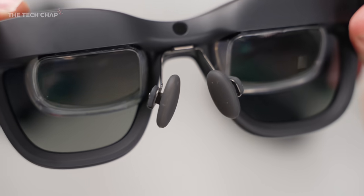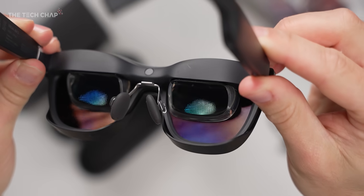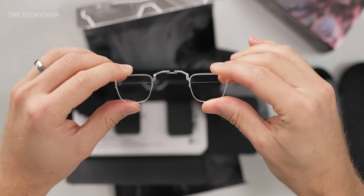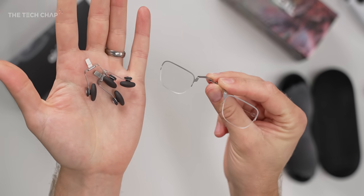Just make sure you adjust the nose clip — you can squeeze it together or push it apart, or switch it out to one of the two other options for the best fit. The arms on the glasses can be adjusted with three different options. And as usual, they bundle a prescription lens accessory so you can wear these if you usually wear glasses. Like the original Airs, we still have a 46-degree FOV, or field of view.